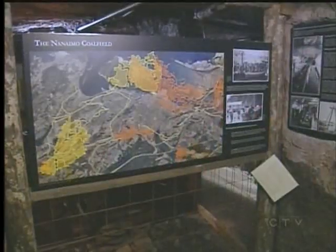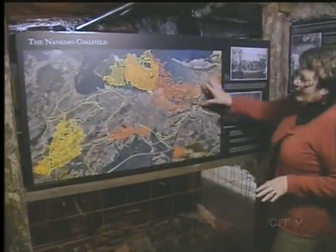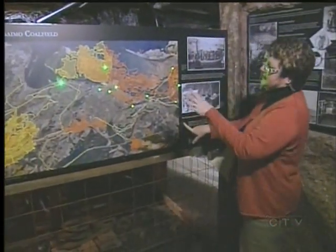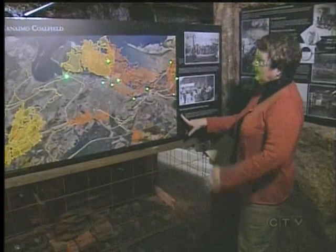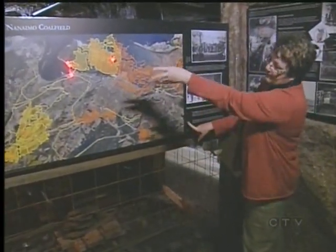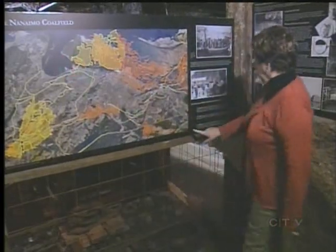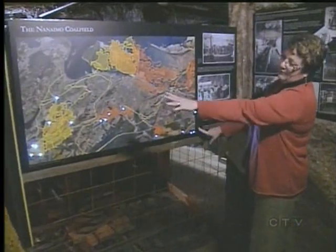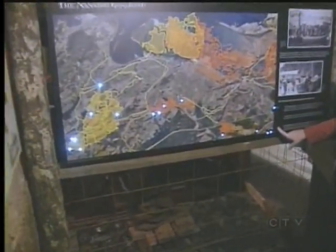People like the stories — they like the strike, they like learning more about the personal stories and the specific things that happened to local people. This is a map of Nanaimo showing kind of where the workings were, maybe underneath your house. This is the Douglas seam or the upper seam, and it went down to about 1,700 feet underground. Then there's the Newcastle seam, a little smaller, around Newcastle Island, and the Wellington seam, which is a deeper and larger seam that went across a long part of Nanaimo.